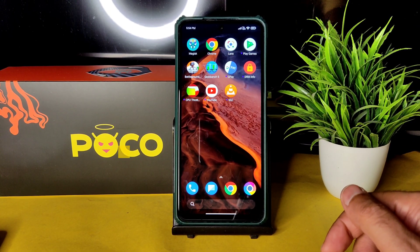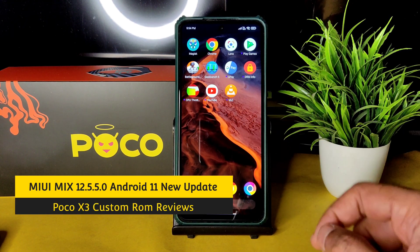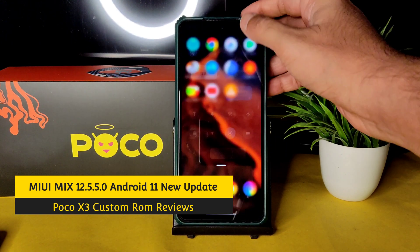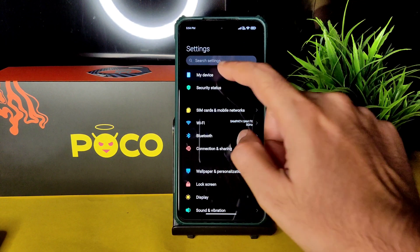Hey, hi, hello — welcome back to my new video. This is Sampati watching the SamFX YouTube channel. This is the POCO X3 custom ROM review — the MIUI MIX version based on the 12.5.5.0 update, as you can see here.